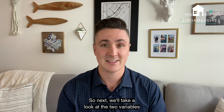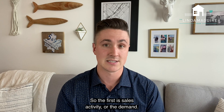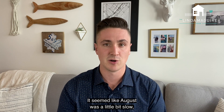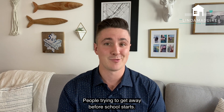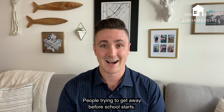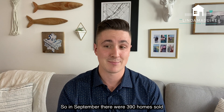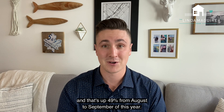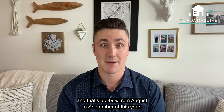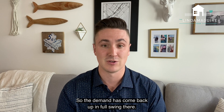Next we'll take a look at the two variables used to calculate months of inventory. The first is sales activity, or the demand. It seemed like August was a little bit slow — people being away for the long weekend, people trying to get away before school starts. In September though, the floodgates opened again and things were extremely busy. There were 390 homes sold, and that's up 49% from August to September of this year. So the demand has come back up in full swing.